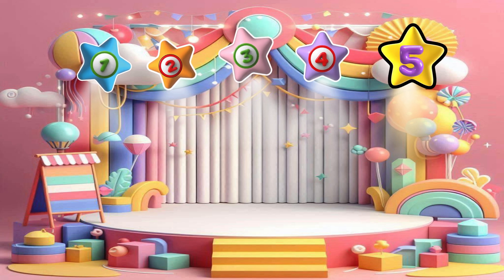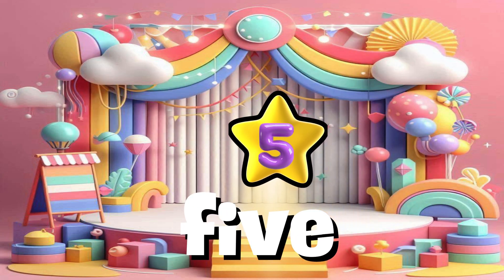Welcome to the five-star stage, where number five shines bright. Can you reach for the stars and count them with me?